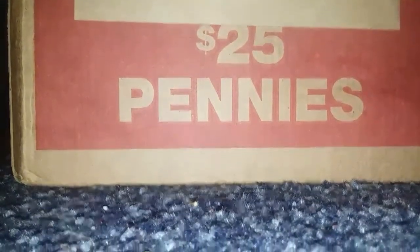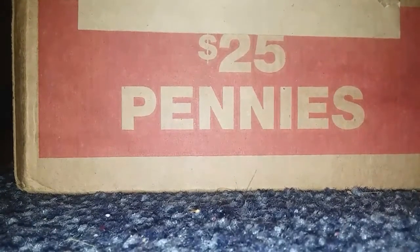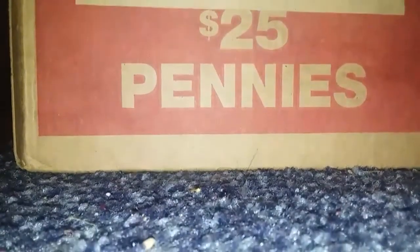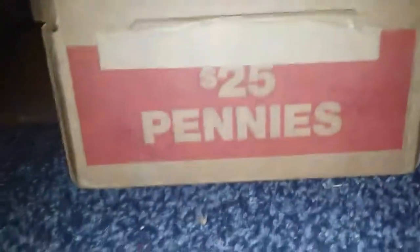Hey guys, back with another video. I went to the bank and got $25 in pennies and they're all hand-rolled, so I don't know what to expect. Let's get right into this.